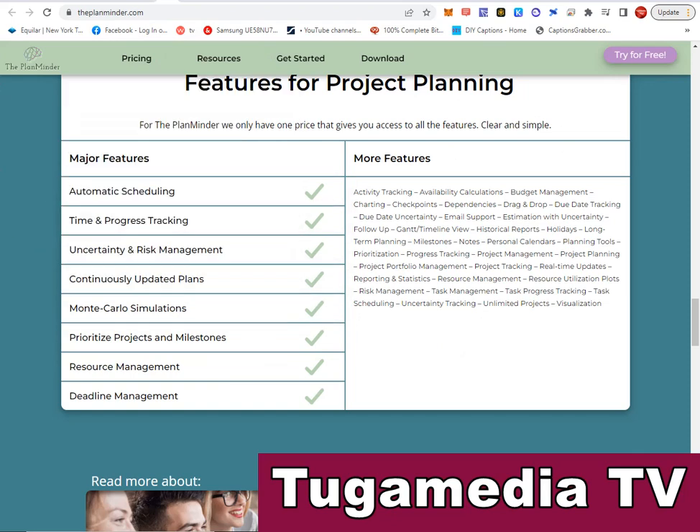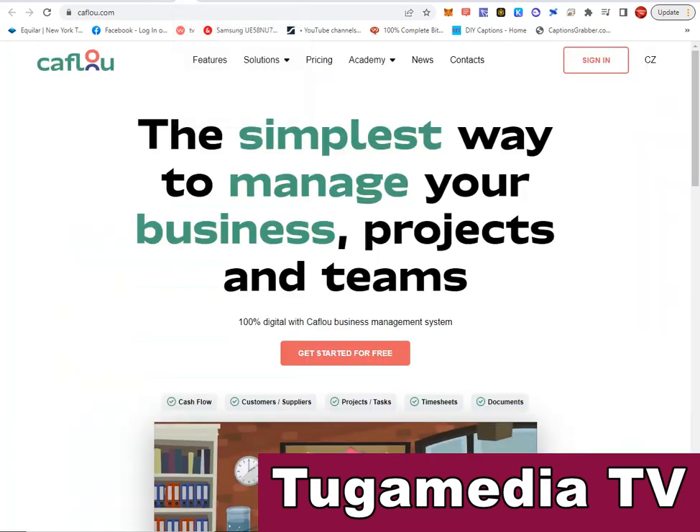Plan Minder includes automatic scheduling, time and progress tracking, sensitivity and risk management, continuous app data plans, resource management, deadline management, reports, statistics analysis, and various other features. It has an easy-to-use drag and drop interface. Go to Plan Minder and see for yourself.